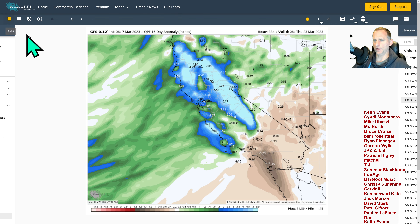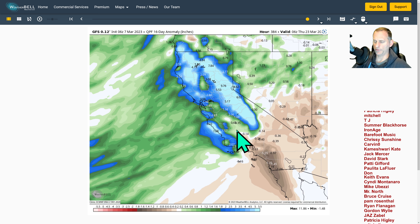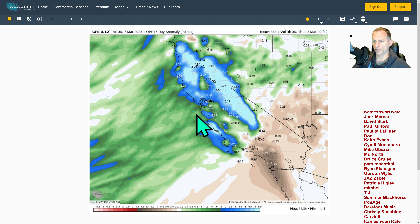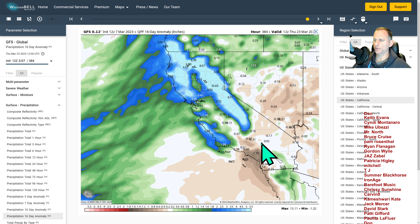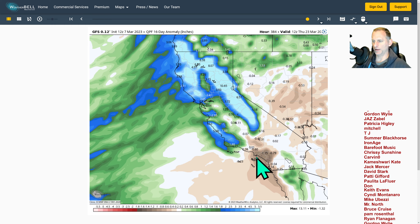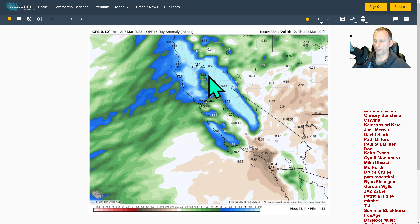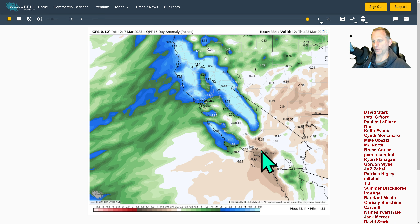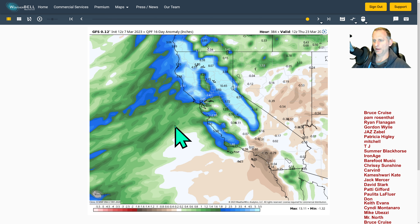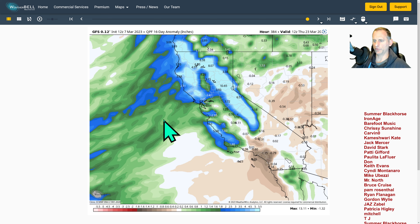Taking a look at the GFS 16-day precipitation anomalies — you can clearly see we're pegged off scale for some of these areas. We're going to be well above average for California through the next couple of weeks for many areas. Southern California is kind of right on the fringe, and some of this precipitation total has been waffling back and forth towards Southern California and back north towards Central California. So it could increase down across Southern California depending on what the model runs show. We'll continue to watch that day by day — it's lower confidence down there versus Central and Northern California.